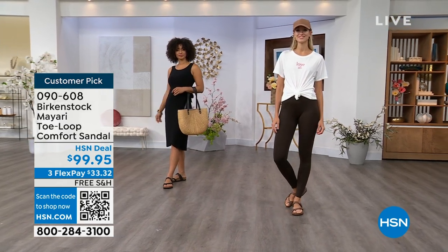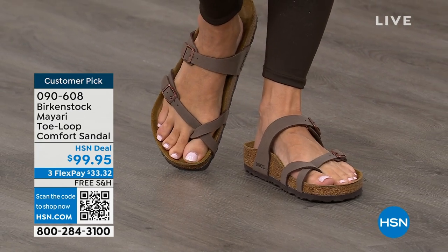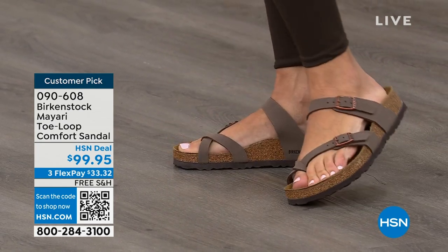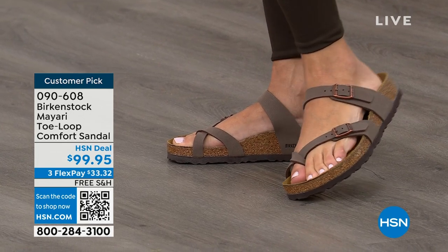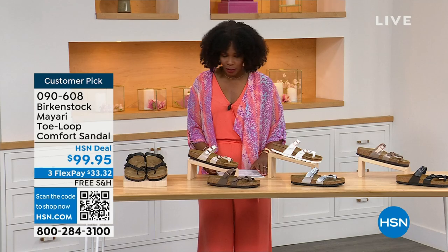This style is called the Mayari. It's a toe loop comfort sandal, and these are true Birkenstocks. There are a lot of imitators out there that try to look and feel like Birkenstock, but this is where it all began. These are customer picks on hsn.com. The shipping is free, the flex pay is $33 and change, and I'll show you all of the colors on this customer pick.